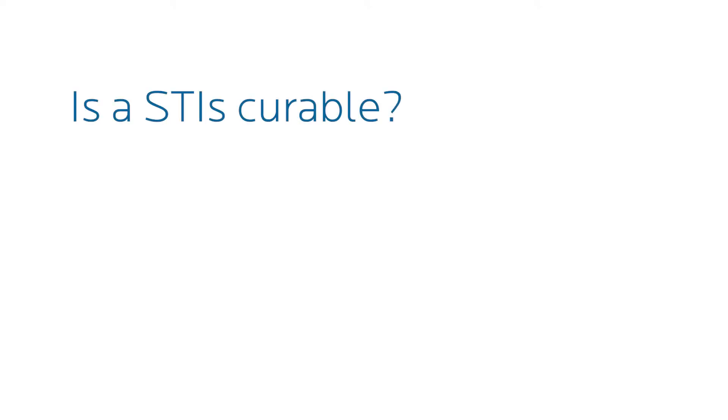Gonorrhea and chlamydia are 100% treatable, so once you've gone through the treatment you are cured. Typically we say about three months after treatment we'll do a retest just to make sure you aren't testing positive still for gonorrhea and chlamydia.